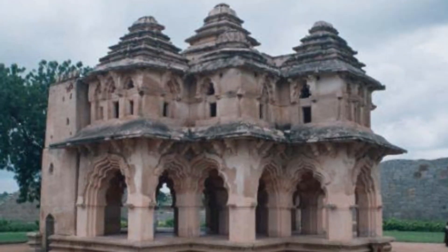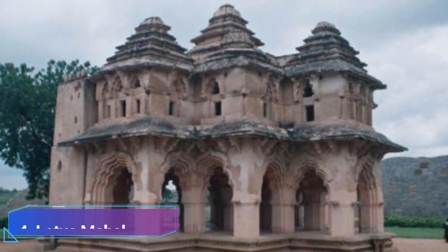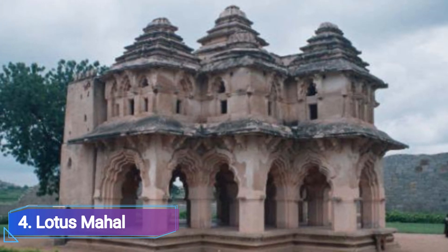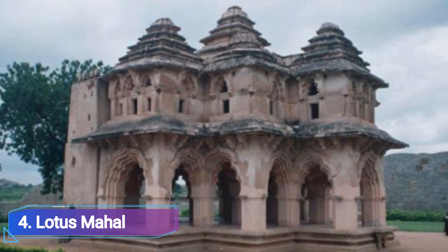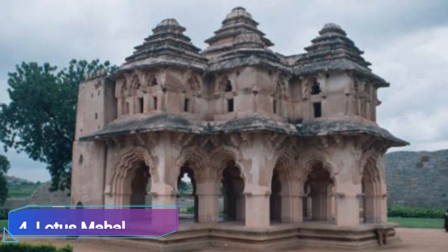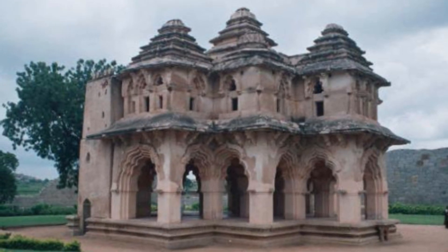Number 4: Lotus Mahal. It is a significant secular structure and one of Hampi's most lovely tourist attractions. This Lotus Mahal is well-known for its excellent Indo-Islamic architecture and features a lotus-shaped construction. Tourists from all over the world come to this place to admire its design. The corridor and central dome of the Lotus Mahal may resemble the petals and buds of the lotus flower, respectively.